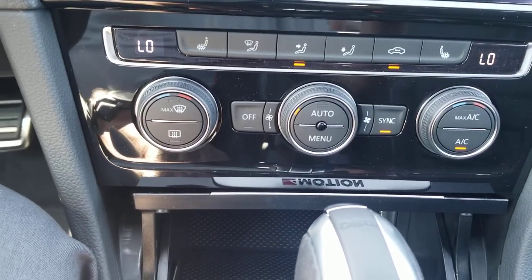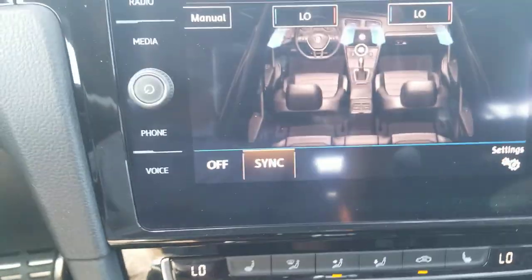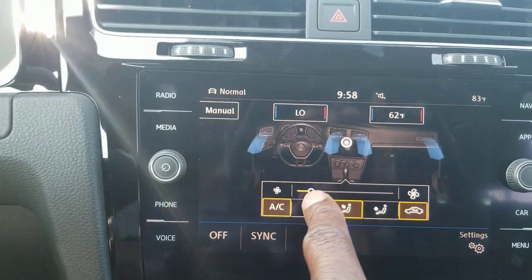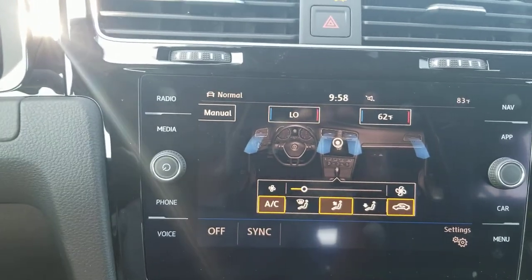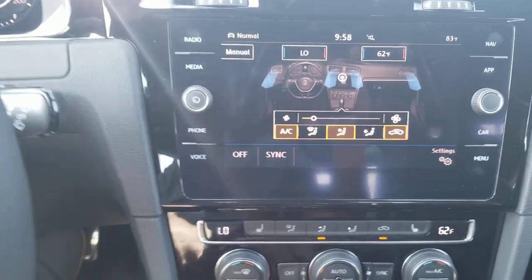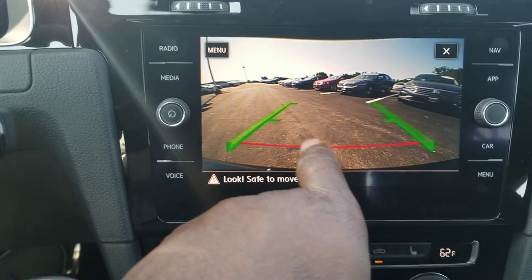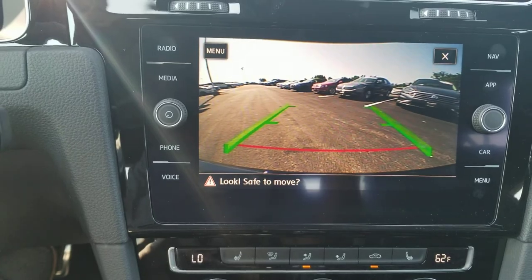You also have heated seats for the front two passengers and dual climate zones. Pushing the menu button brings up the climate control on the touchscreen, so you can change temperature and fan speed by touch, and adjust vent settings as well. The backup camera is a static HD camera — it doesn't have trajectory steering, but it does show you where you're going, with a red line indicating where your bumper is.